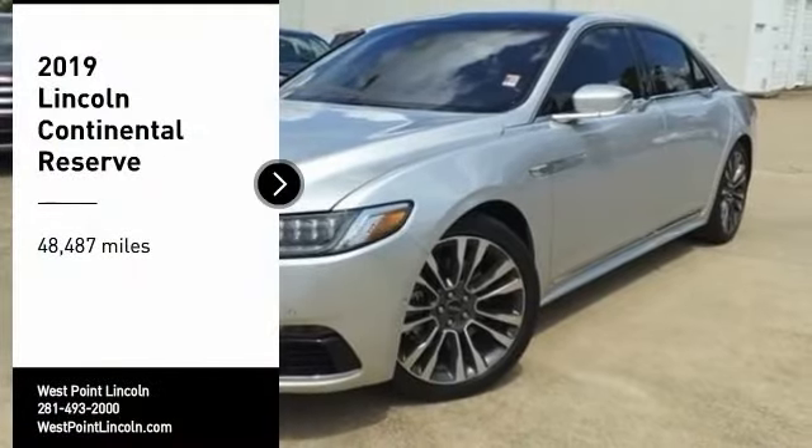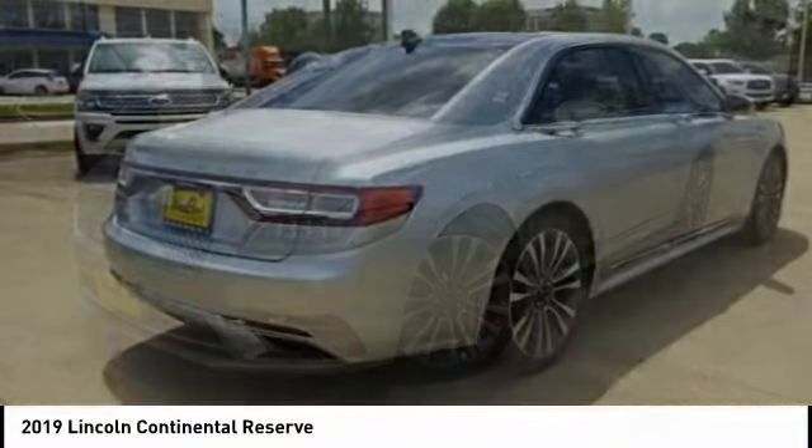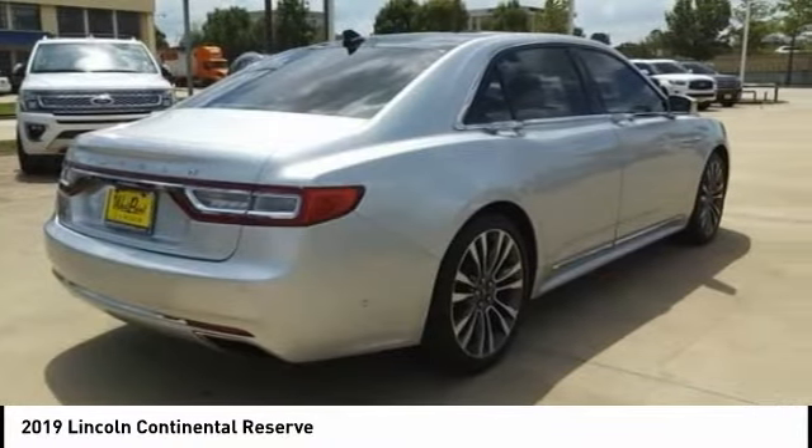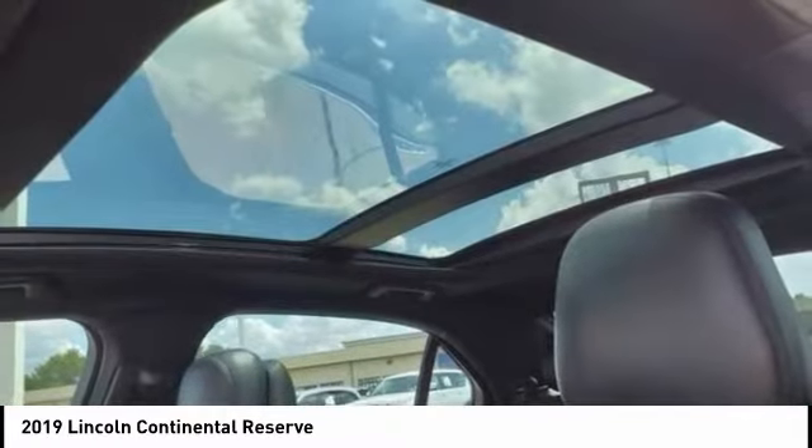Looking for the right vehicle? Check out the 2019 Continental. The Continental is synonymous with the flagship of the Lincoln brand. Lincoln Continental delivers comfort and technology in a stylish full-size package.